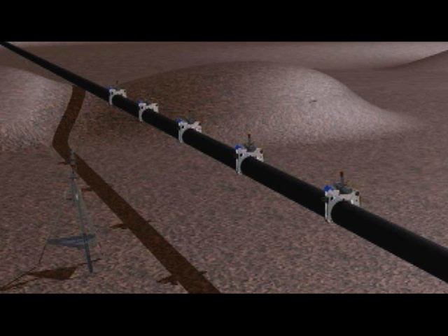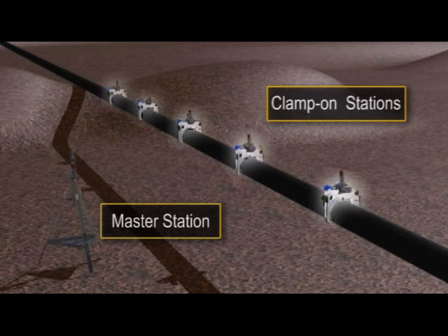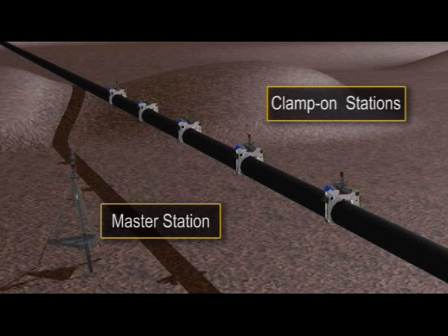The pipeline monitoring system consists of a master station positioned adjacent to the pipeline and clamp-on stations clamped directly to the pipeline. The master station synchronizes the measurements from the clamp-on stations by communicating with them using sound from underwater acoustic modems.